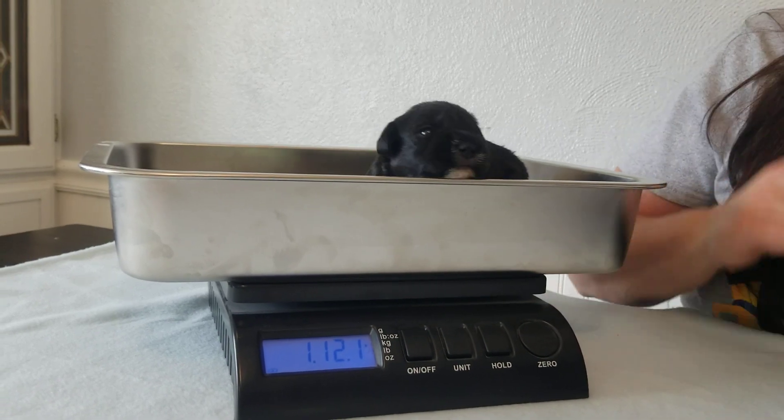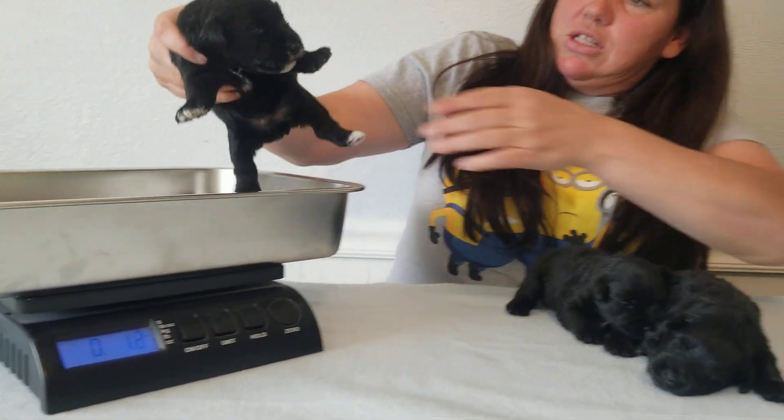And then of course her muzzle, a little bit here on her chin and the front of her nose. She is one pound twelve ounces, and she's our biggest puppy.